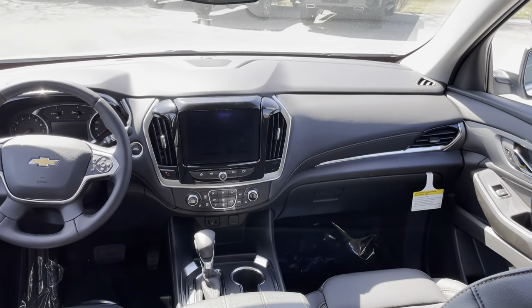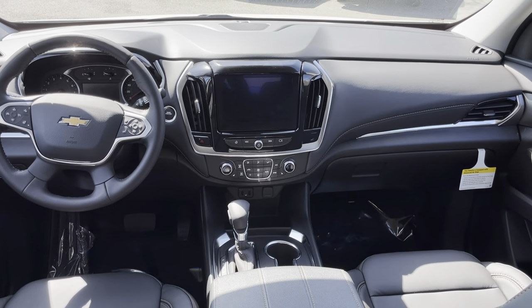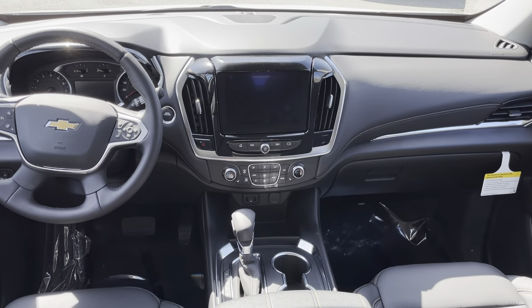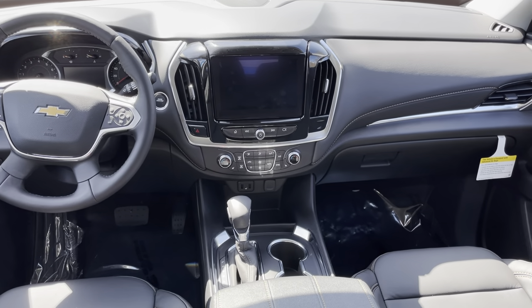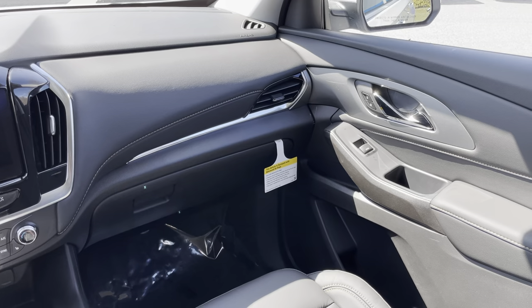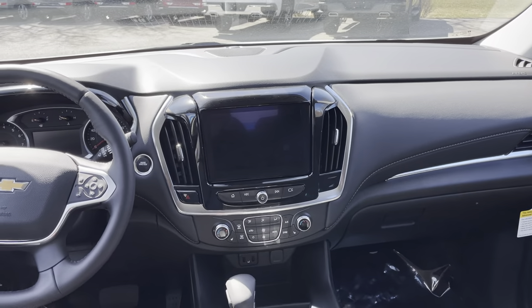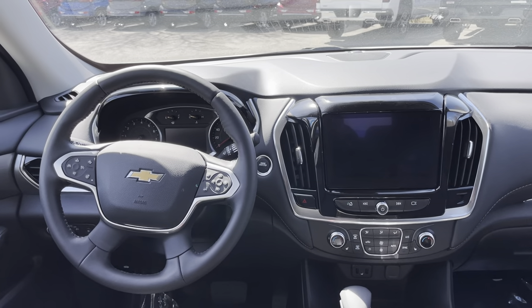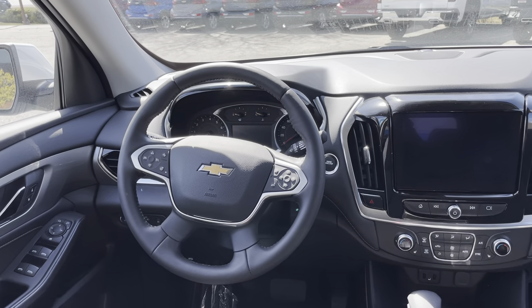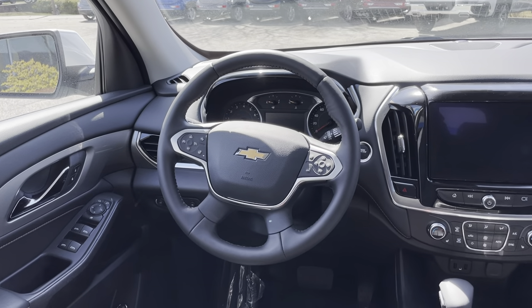Up front, you have a very contemporary dual cockpit design. Again, premium materials and finishes throughout. I like the blending of the metallic accents with the French stitching that continues and wraps up around the dash. You've got a nice thick four-spoke leather steering wheel with metallic finishes and controls for the driver information center and cruise control.